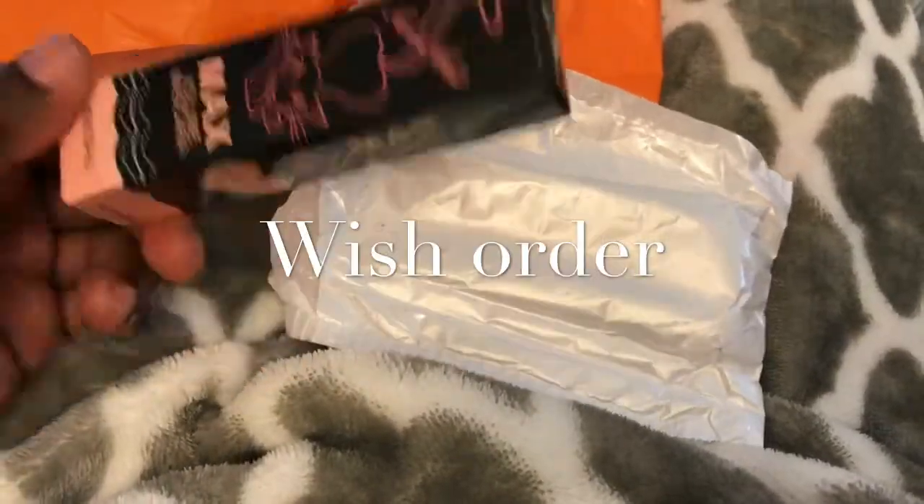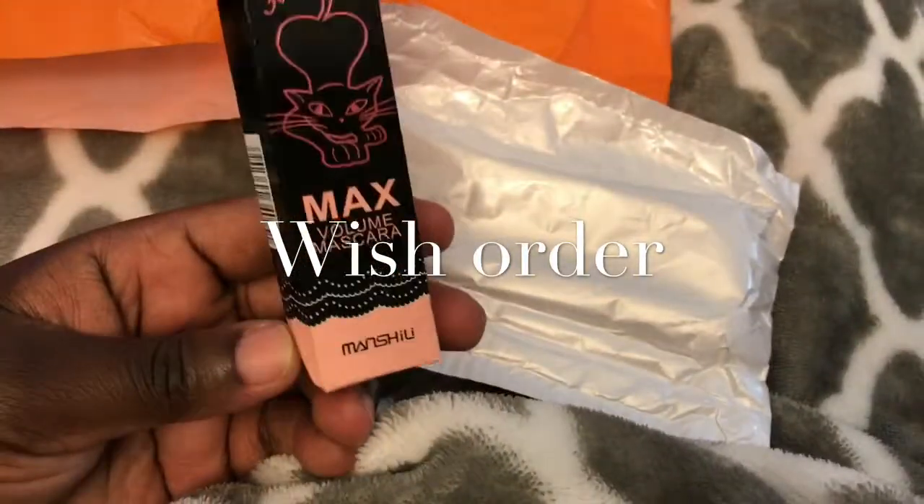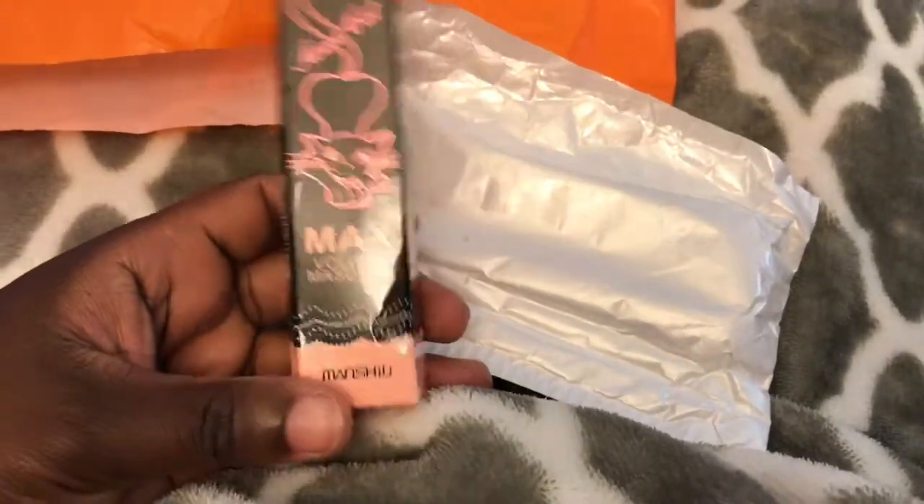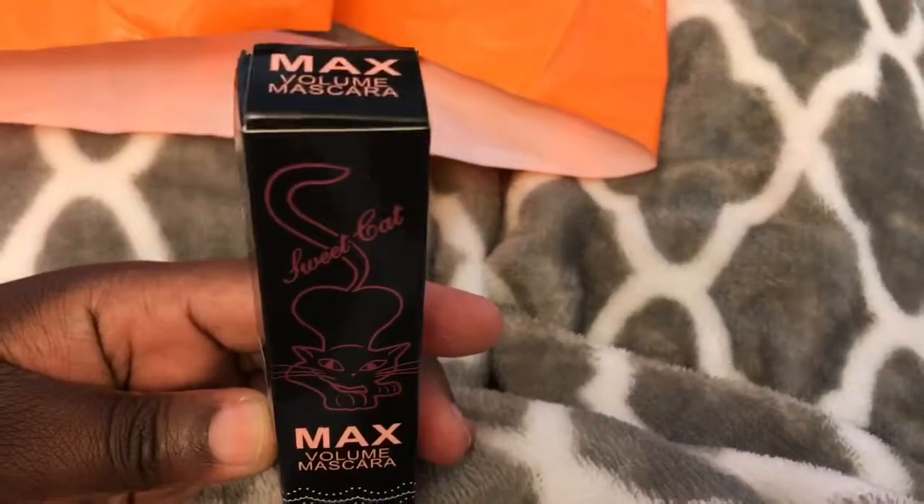Hey guys, so I'm back with another Wish order. I actually got two more that arrived today. Just to save time, I opened this one already.